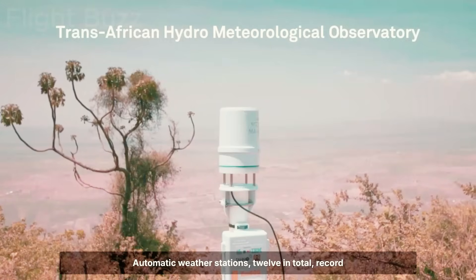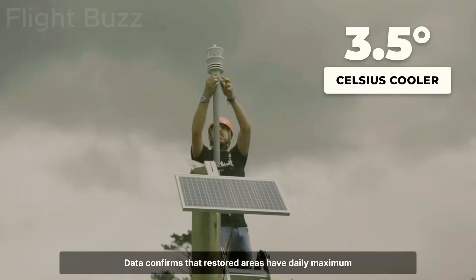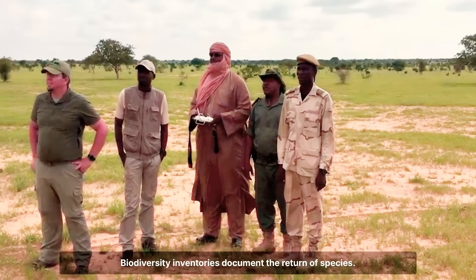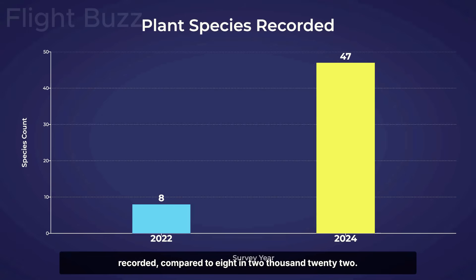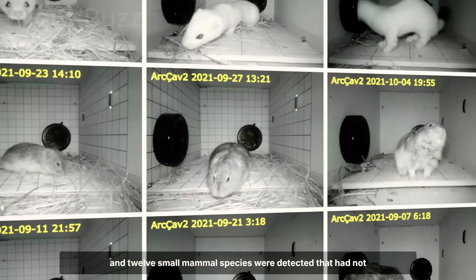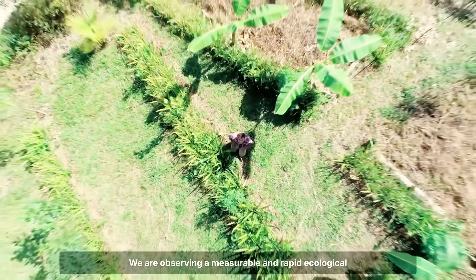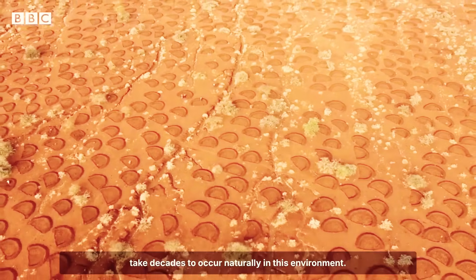Twelve automatic weather stations record temperature, humidity, precipitation, and evapotranspiration every hour. Data confirms that restored areas have daily maximum temperatures 3.5 degrees Celsius lower and relative humidity 12% higher than control areas. Biodiversity inventories document the return of species: in 2024, 47 plant species were recorded compared to 8 in 2022; 23 bird species were recorded compared to 6; and 12 small mammal species were detected that had not been previously recorded. Dr. Omondi summarises: the data is unequivocal — we are observing a measurable and rapid ecological transformation. In just two years, we have seen changes that would typically take decades to occur naturally in this environment.